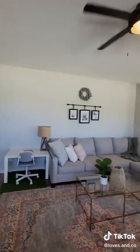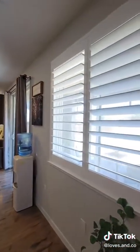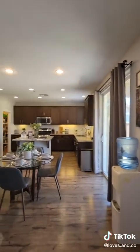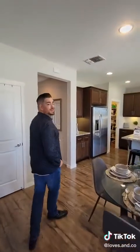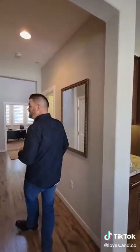Did you guys also notice? Almost every window has the shutters. This is absolutely huge. I just feel like a house is complete when it has those shutters. It fits the home really well. Our house doesn't have shutters, so it's not complete. But it just feels different.